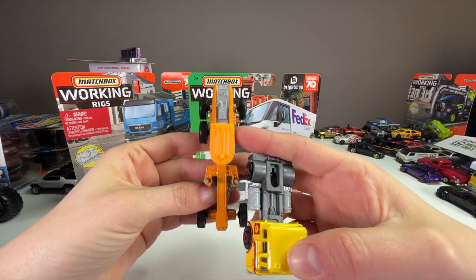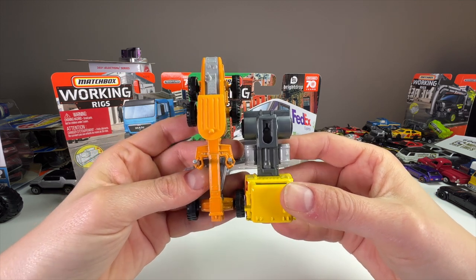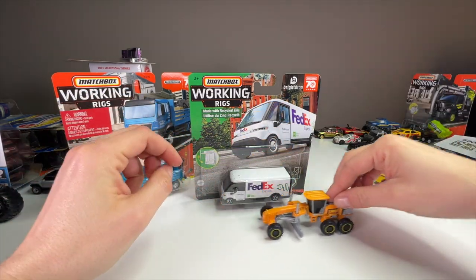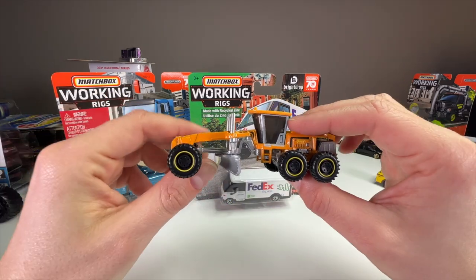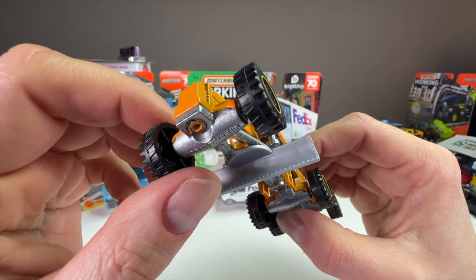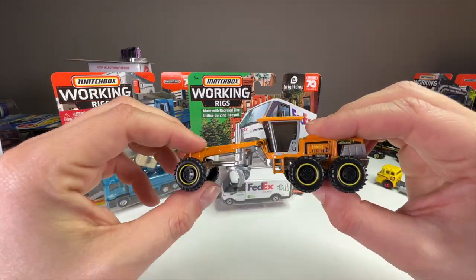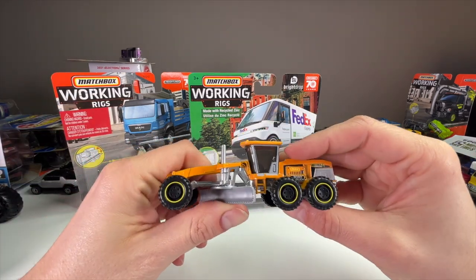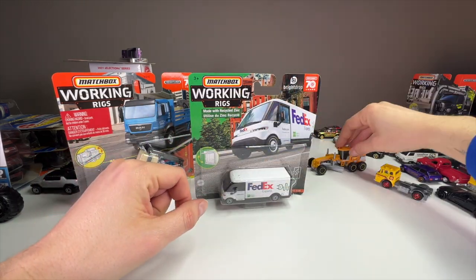Here's a regular cab-over-engine truck from the mainline so you can see how big the Road Grader is by comparison — it's almost one and a half times the size of a normal 1:64 scale Matchbox mainline. It rolls very nicely. A lot of the Working Rigs have a squeak to them because the axles are so big and usually going through a couple different materials. That squeak has been around since the 2008 line, but a grader doesn't go fast — you should be playing with it slowly. It displays quite well too.